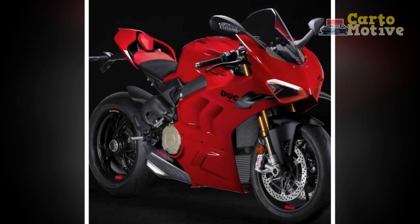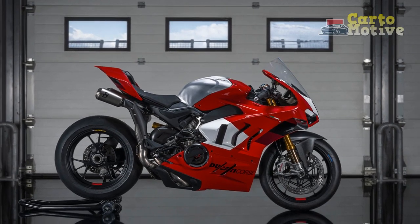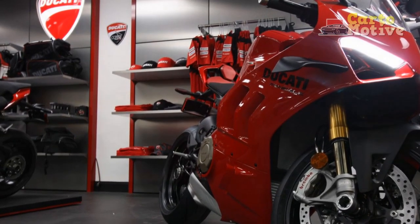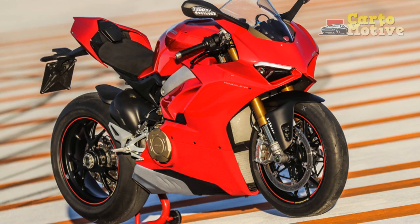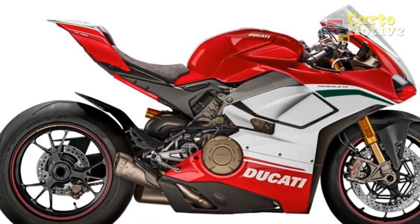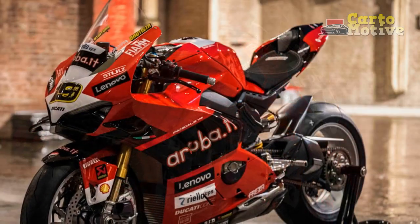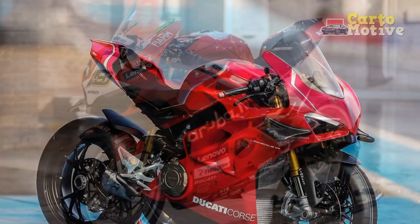Three, Engaging Sound — the Panigale V4 produces an awe-inspiring exhaust note that adds to the overall sensory experience. The deep growl of the V4 engine combined with the high-revving characteristics create a symphony of power that amplifies the excitement of the ride. Four, Advanced Electronics — the Panigale V4's advanced electronics package enhances the riding experience by offering customizable settings and intelligent rider aids. Riders can select from different riding modes to suit their preferences and skill level. The cornering ABS, traction control, and wheelie control systems work seamlessly to ensure optimal performance and safety.